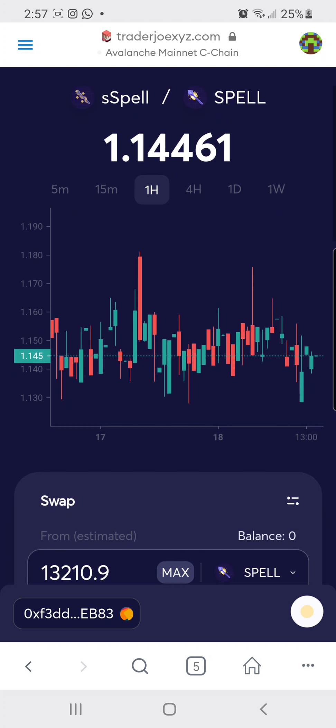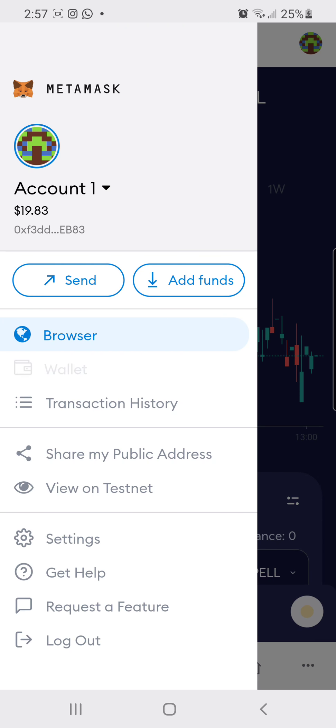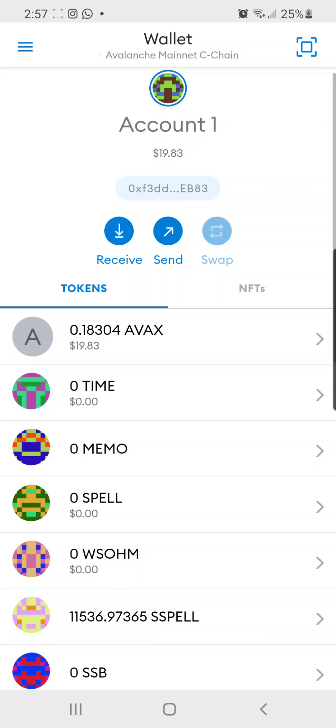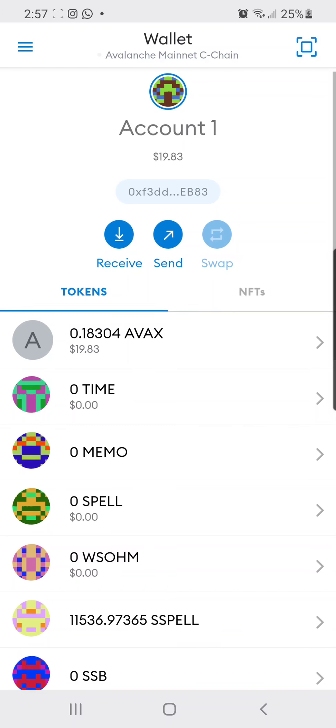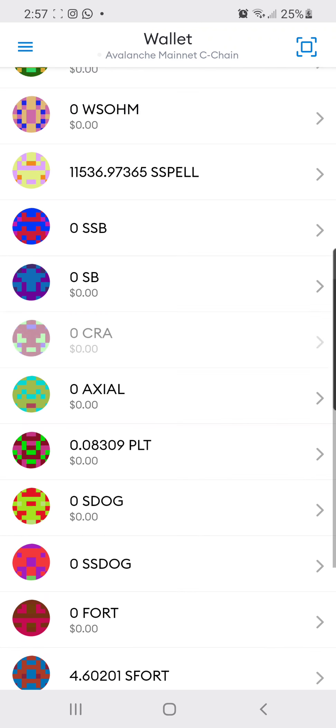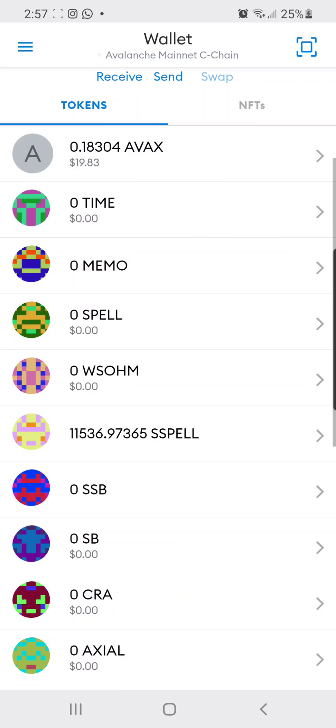If you need to set up MetaMask, go ahead — you can also use your Coinbase Wallet; there is an Avalanche setting in there. Whenever you're trading on Avalanche, make sure you always have a small amount of AVAX in your wallet. I have 0.18 — you can have 0.1, and that's enough to approve transactions and receive your tokens back and forth.